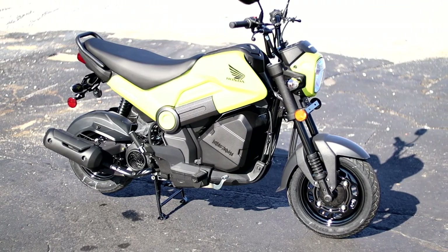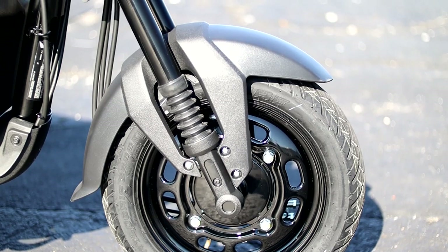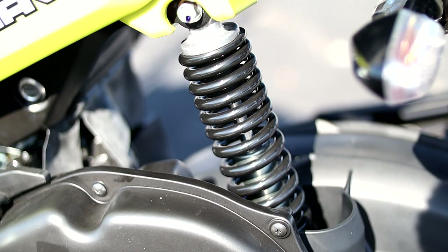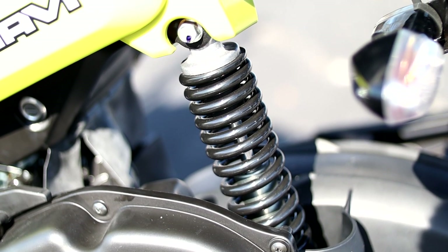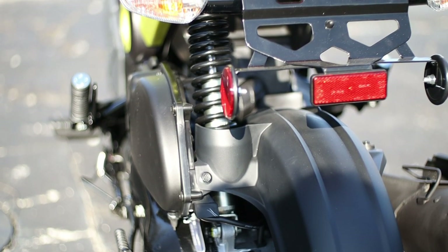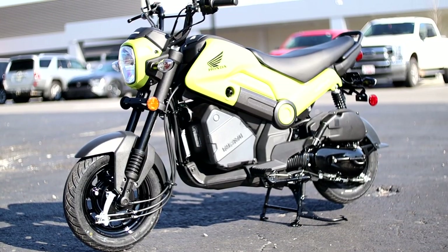When it comes to suspension, you've got a teeny tiny non-adjustable 26.8 millimeter inverted fork that brings in right at 3.9 inches of travel, while out back you have a single rear shock mounted on the left side, like a lot of Honda scooters. That non-adjustable shock brings in 2.8 inches of travel out back, with right at 6.1 inches of ground clearance.